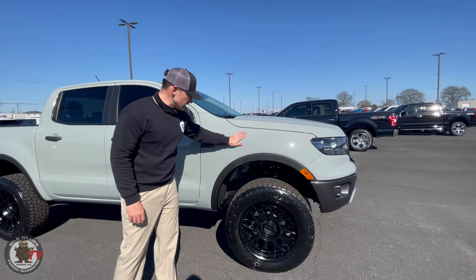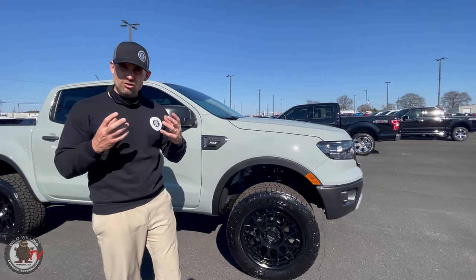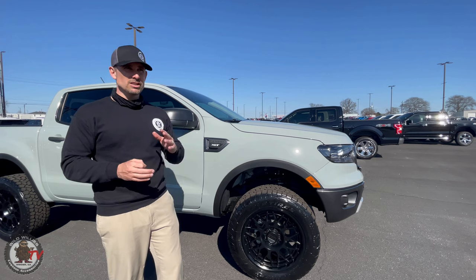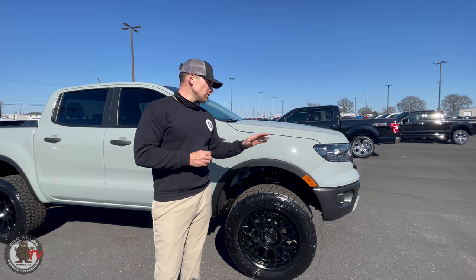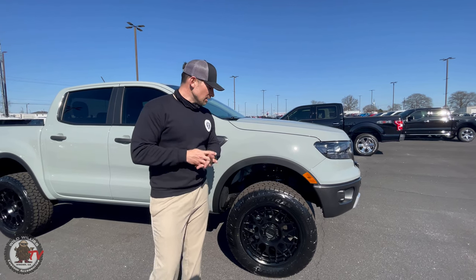Fighter jet gray and then cactus gray to me looks a lot like that, but it has a green depth to it — especially in the shade it has more of a subtle green appearance. So it's a very cool color. I think it's going to look great on the Bronco, and it certainly looks great on our Cobra edition Ranger right here at Aikens.